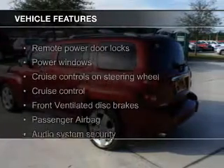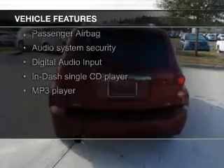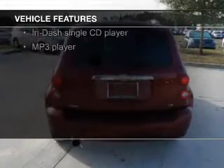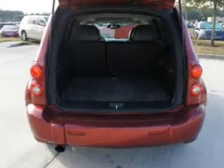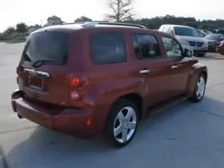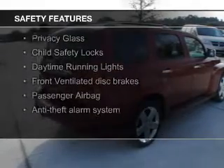The features include digital audio input, auto-dimming mirrors, an adjustable tilt steering wheel, an alarm system, power seats, cruise control, keyless entry, a trip computer, an MP3 player, and privacy glass.